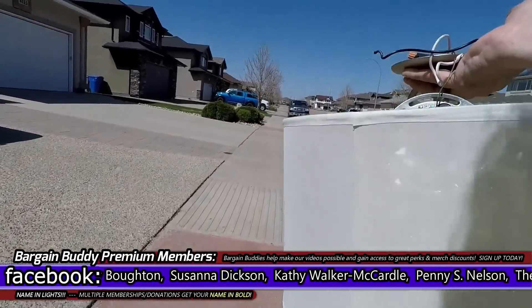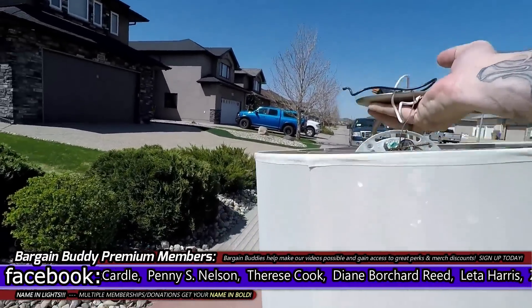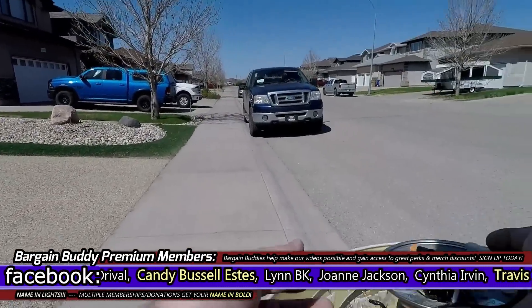Absolutely — that's a good buy. It's a really pretty fixture, modern but classic. It's heavy though, hard to hold up high enough. Very pretty.